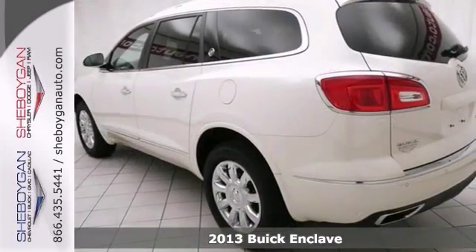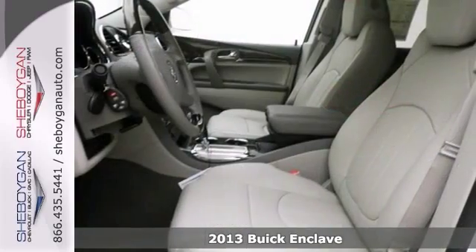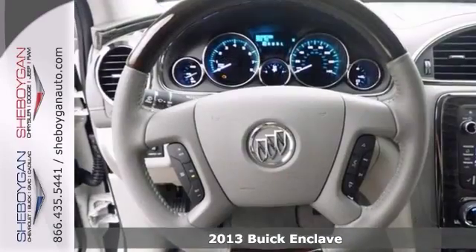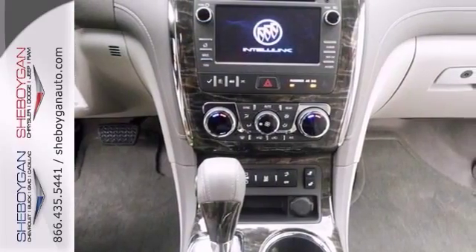Tired of the same dull drive? We'll change things up with this powerful 2013 Buick Enclave. It has great safety equipment to protect you on the road, like anti-lock brakes, xenon headlights, traction control, and multiple airbags.